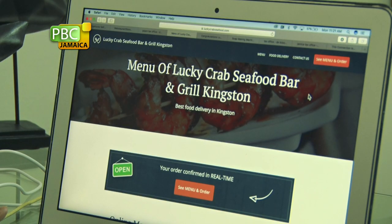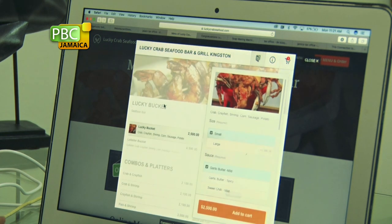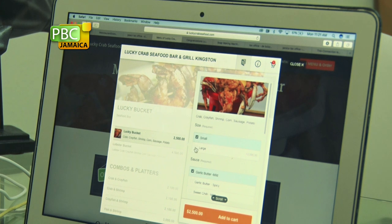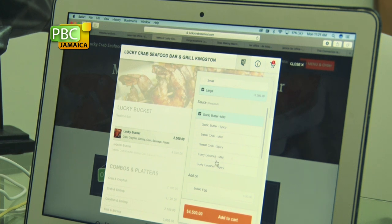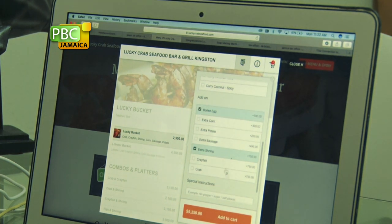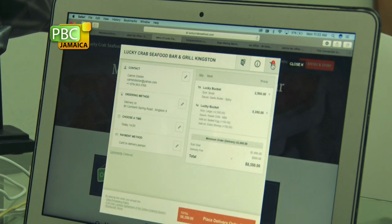You can order for takeout or delivery. You go on the website, click 'See Menu and Order.' Say for instance you're going to order a Lucky Bucket — click on the item. You have the option of a large or small. We're going to go with a large bucket today. You also get to choose the sauce: garlic butter, sweet chili, or curry coconut, and you can get that in mild or spicy. We're going to go with sweet chili mild. You also have the option to add on items — corn, extra potatoes, extra sausage, or shrimp. Let's add some extra sausage and eggs, then click Add to Cart.